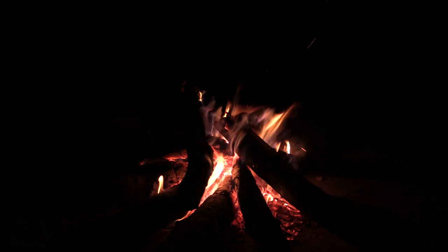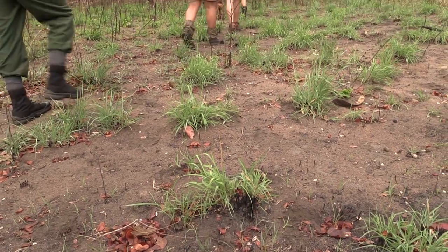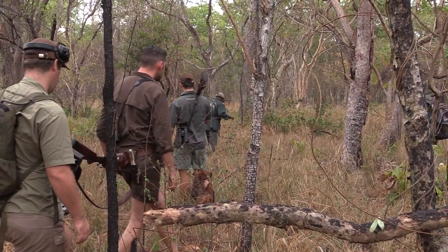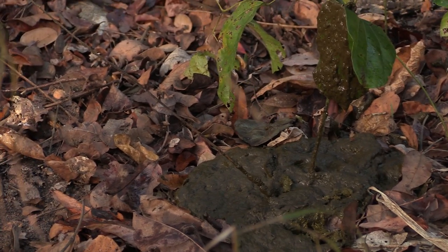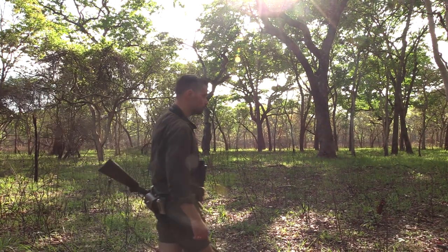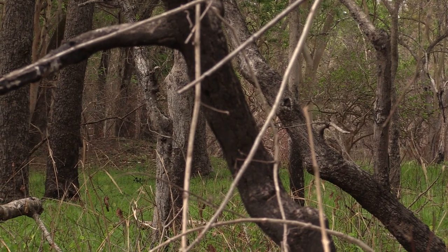Our buffalo hunting adventure continues. Early the next morning, we find extremely fresh tracks. The tracks indicate a group of three or four dagga boys. Fresh dung shows us that we are not far behind. They have paused to graze along the way and we have obviously gained some ground. The habitat is ideal. Fresh grass invites them to stop often, and the sparse open forest offers us good visibility. Suddenly, we notice movement ahead of us.